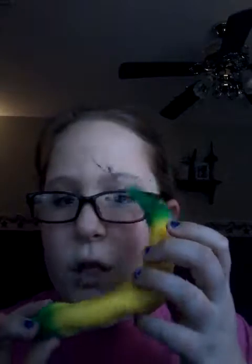The next squishy is my banana. It's very slow rising. So this is my banana.